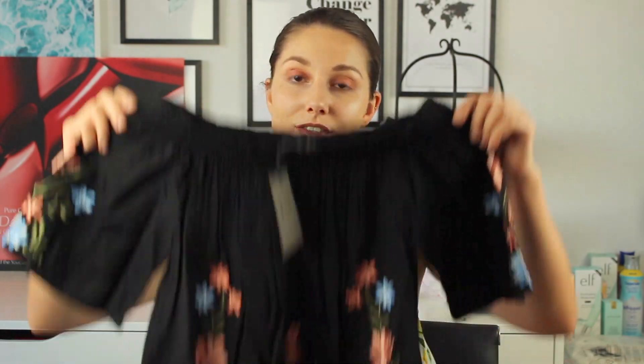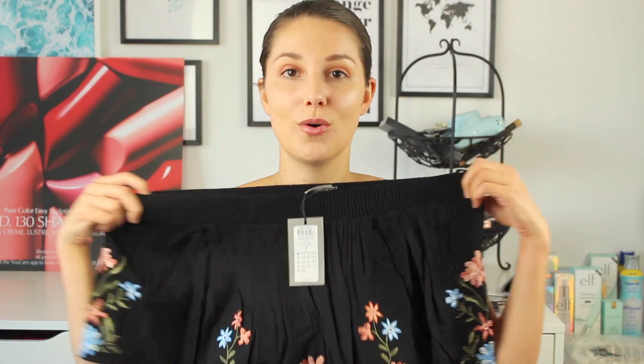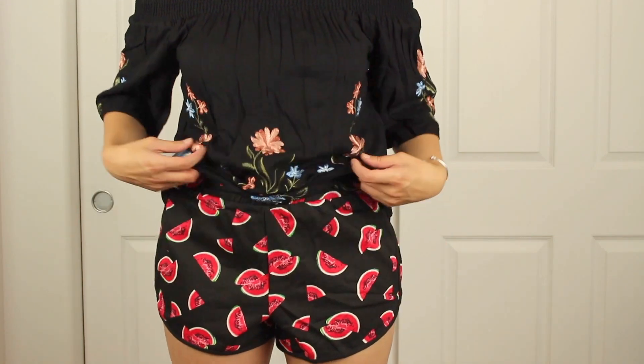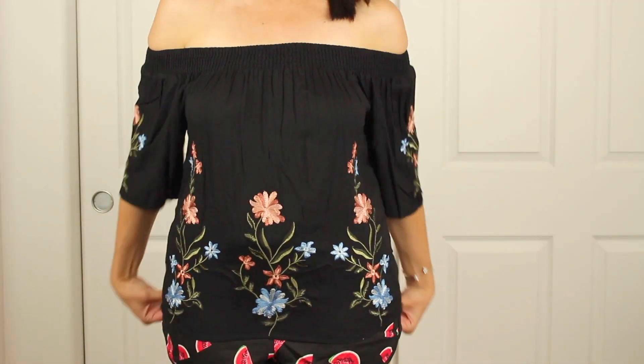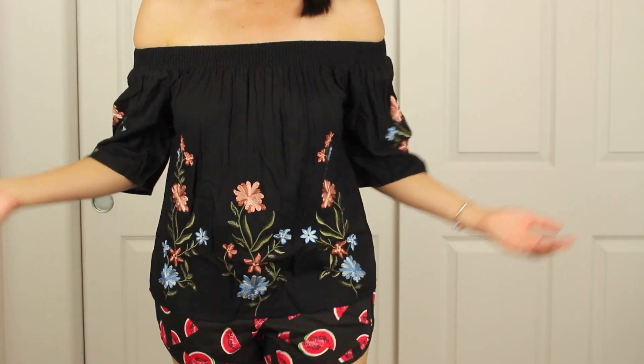I'm obviously obsessed with off-the-shoulder tops, and this one is so freaking cute. I love all these floral prints and the floral embroidery — I've never really had too much floral embroidery. This top is going to be slightly off the shoulder but still has sleeves, which is really cute. I can't wait to try this one on. It fits like a dream, with beautiful embroidery on the sides. It is a gorgeous shirt.